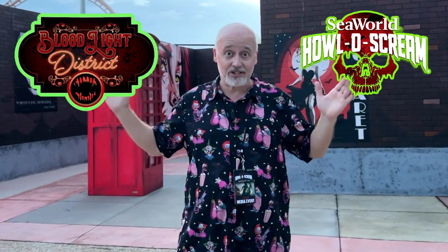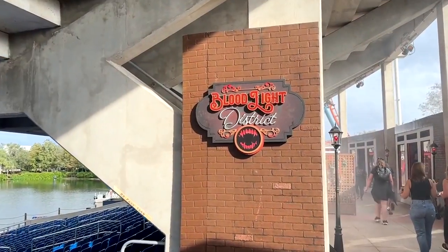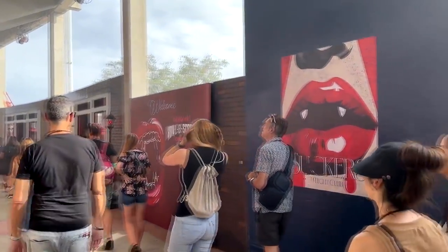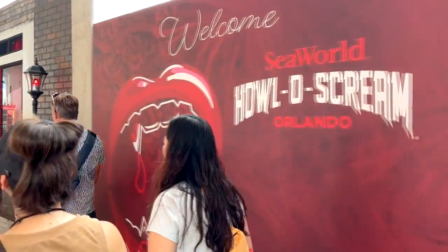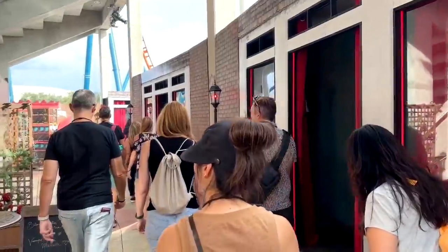Here we are at the Blood Light District. This is a scare zone they had last year, which was in a different part of the park. They've moved it up to the front of the park in a much larger area, and it's very cool. Take a look inside the Blood Light District — a returning scare zone to SeaWorld Orlando's HolloScream event.